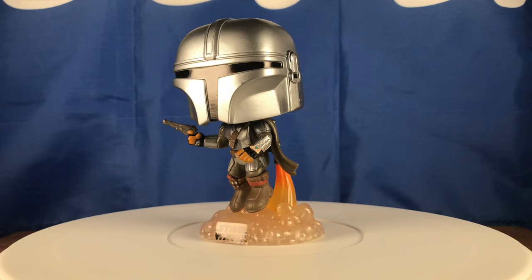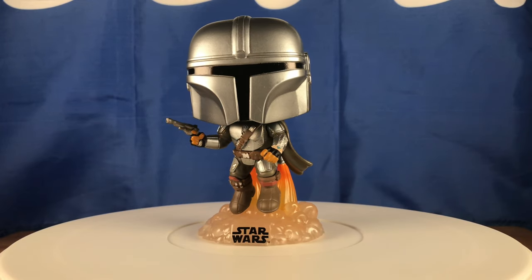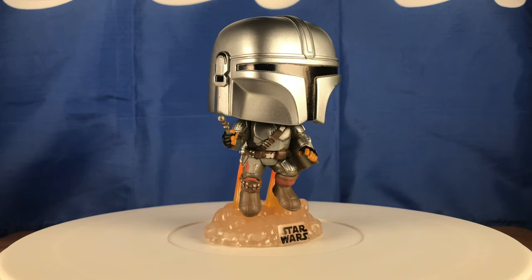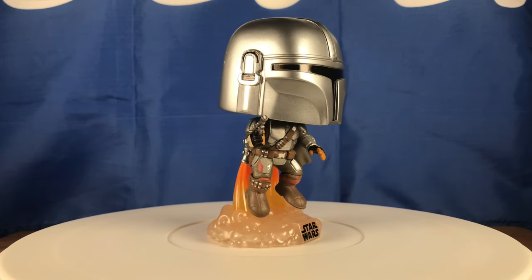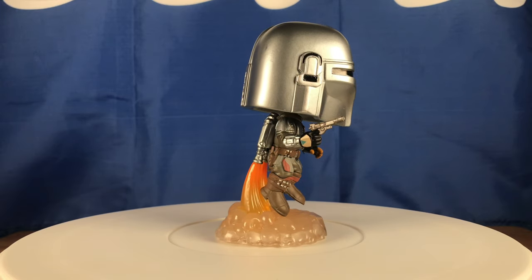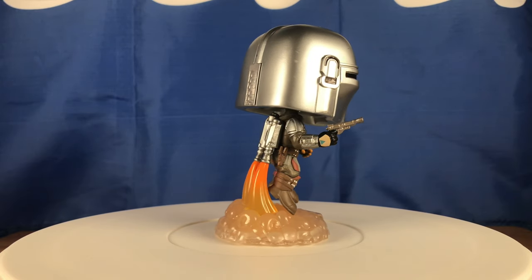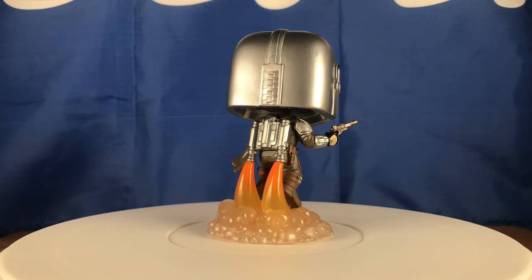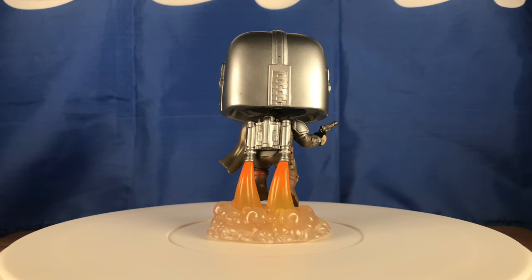I love how Funko does these Star Wars jetpack figures — you have Jango Fett, Boba Fett, and now the Mandalorian with the jetpack. I saw someone take a picture of all three together and it looked fire — I'm going to do the same thing. This could have easily been a New York Comic-Con pop for this year; the hype would have been crazy just because he has the blaster.